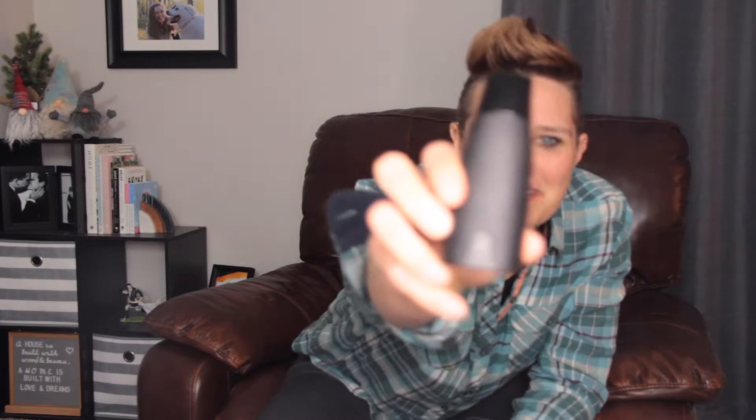Hello FitNuts! Today I am reviewing the Lumen Metabolism Tracker. If you want to get insights on your health, begin with your metabolic fitness. How do you know how metabolically fit you are? Are you just guessing?